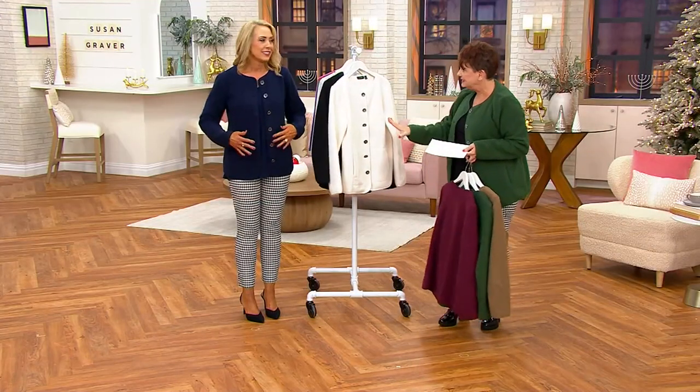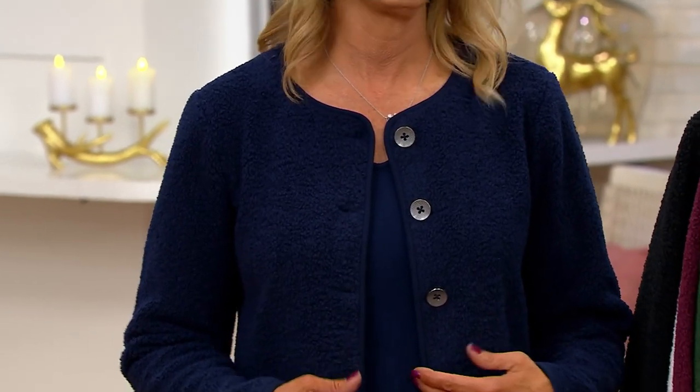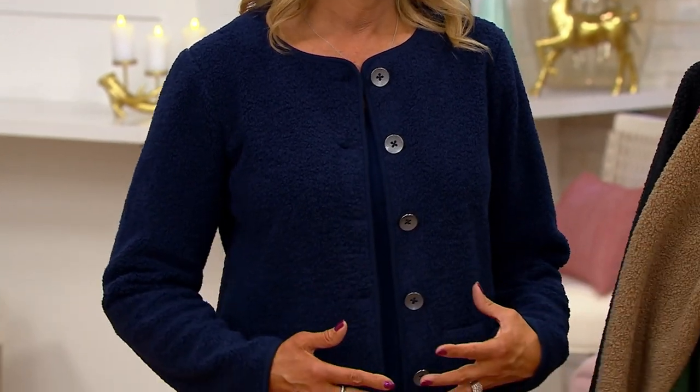I love that you turned it into almost a twin set look with the navy. The colors are amazing. As Susan would say, if you can get a new coat at the start of the season, that looks great.